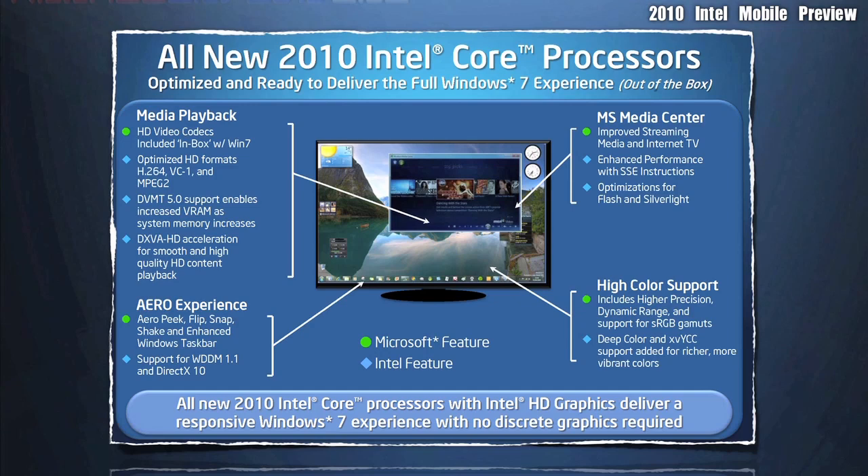As you can see, MS Media Center, Media Playback, the Aero Experience, and High Color Support are all supported fully in Windows 7.